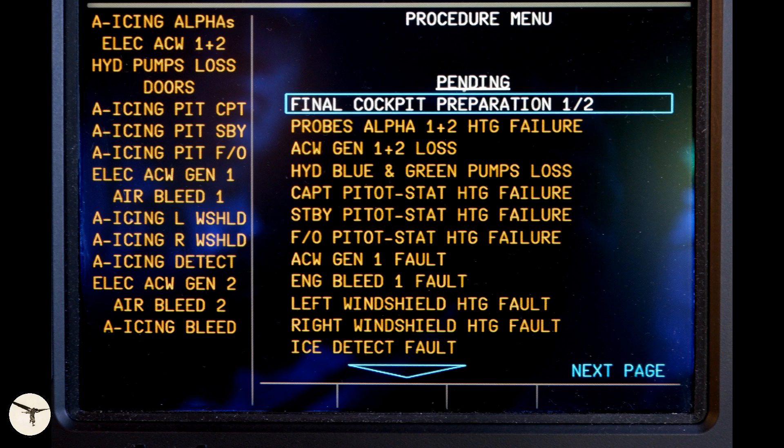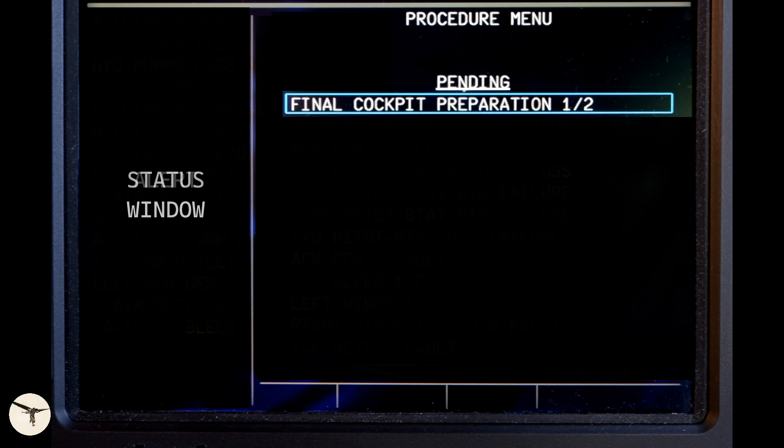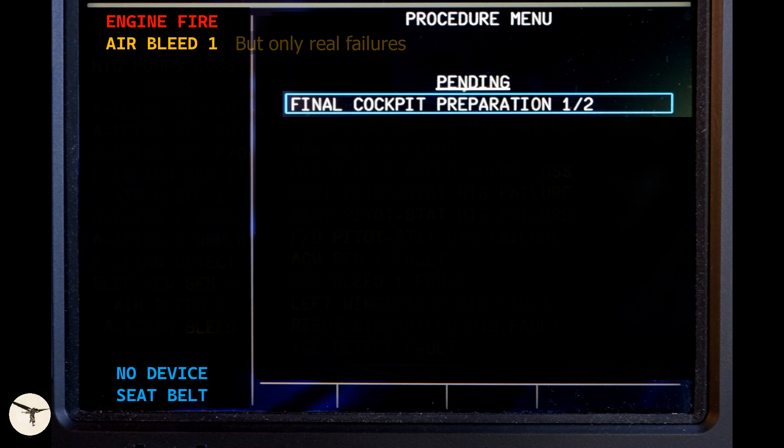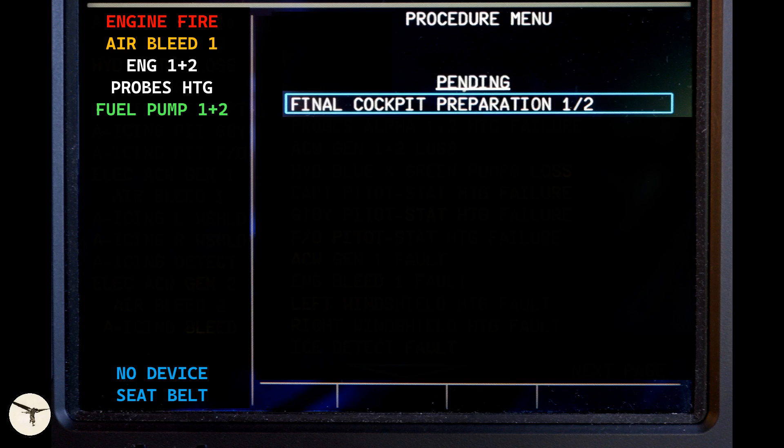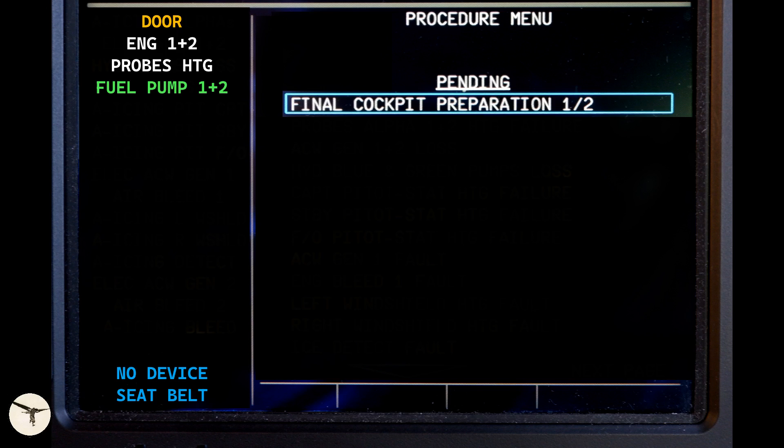Number two: I want to change the alert window to become a status window. I would move the memo panel to the bottom — the memos are blue. On top we have red, then amber as today, then I would add white captions when we select something off, then green — for example, the fuel pump is running. Number three: when a door is open and propellers are not turning, there should not be an amber alert about the door. It should be amber when the propeller is turning, and blue when the propellers are not turning. That's what I would ask them.